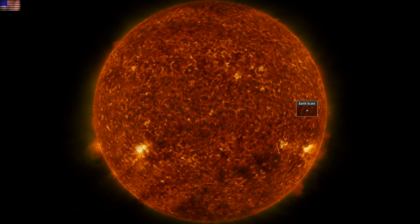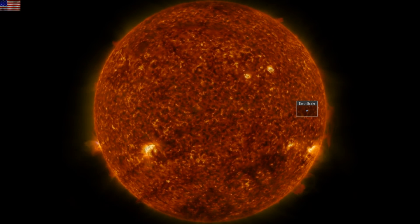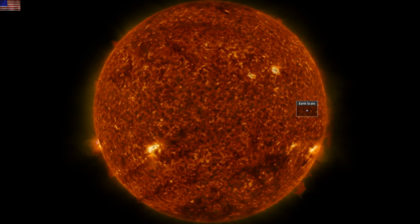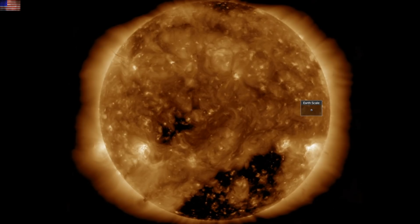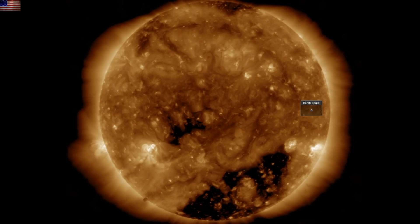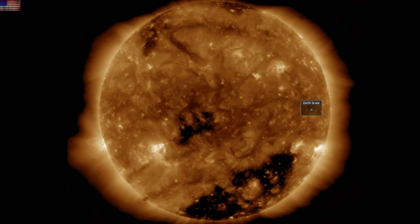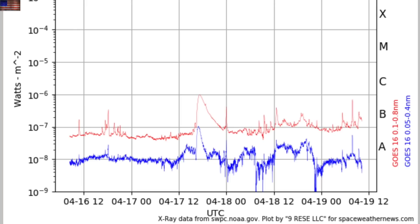Good morning folks, we've got a number of science updates to hit today. We're also watching our star continue to build to sunspot maximum. The last 24 hours on the Sun included continued sunspot production, the crossing of more southern coronal holes, and the stealth CME that came off the northwestern limb. We're going to get a better look at all of this and start with the solar flaring.